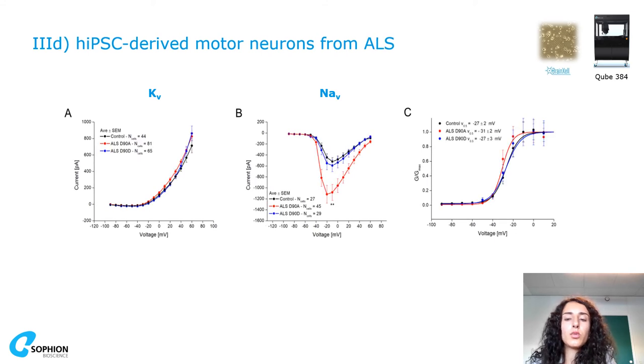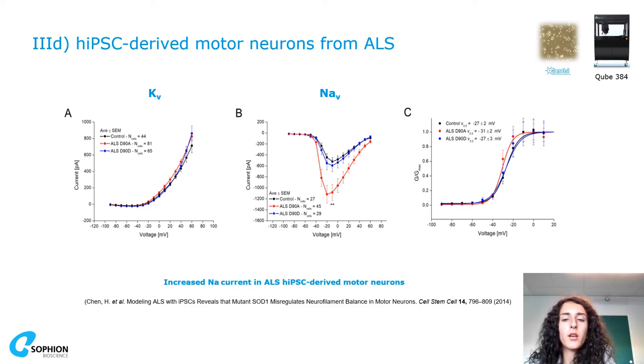We also want to show an amyotrophic lateral sclerosis disease model, where you can see the rescue with the corrected mutation shown in blue. Again, these results are comparable with the literature.